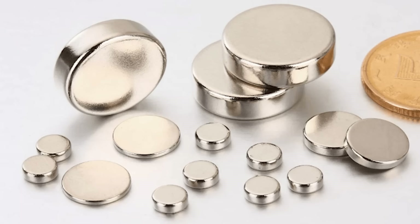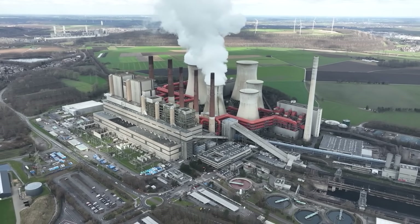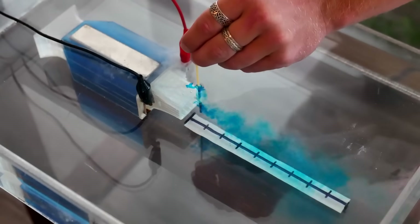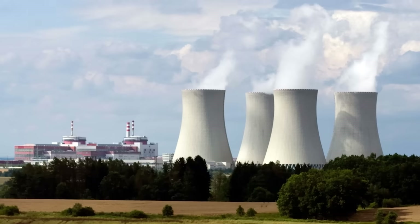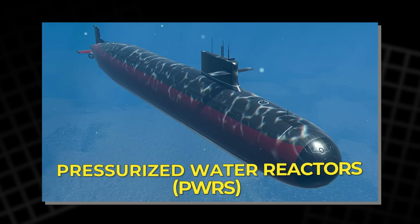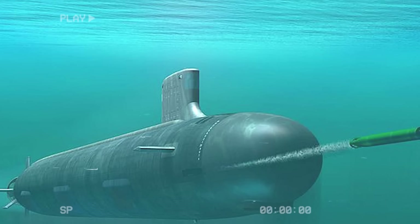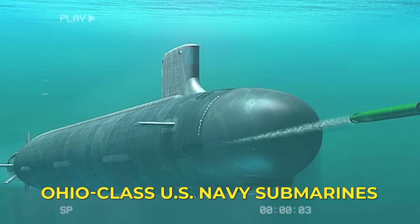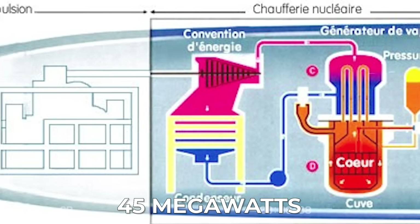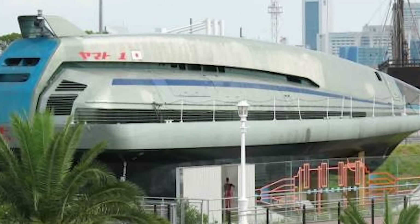Even with perfect magnets and corrosion-proof electrodes, one obstacle remains: the enormous energy demand. An MHD thruster can only perform well if it receives a massive, steady power source. That's where nuclear reactors come in. Modern submarines already use pressurized water reactors (PWRs) capable of producing tens of megawatts. For example, the Ohio-class US Navy submarines use an S8G reactor generating around 45 megawatts of power. That amount of energy could, in theory, feed a high-temperature superconducting MHD drive.